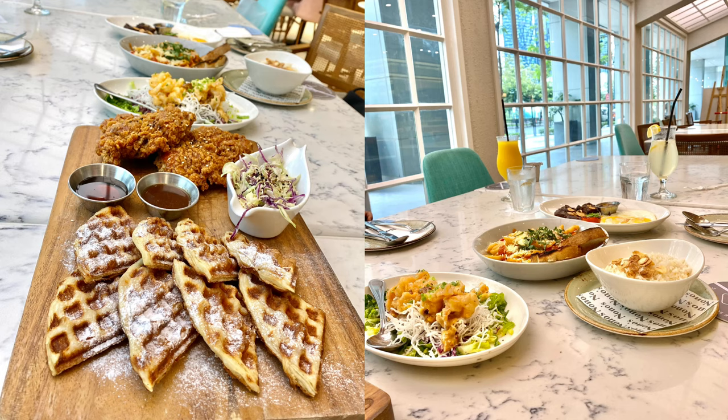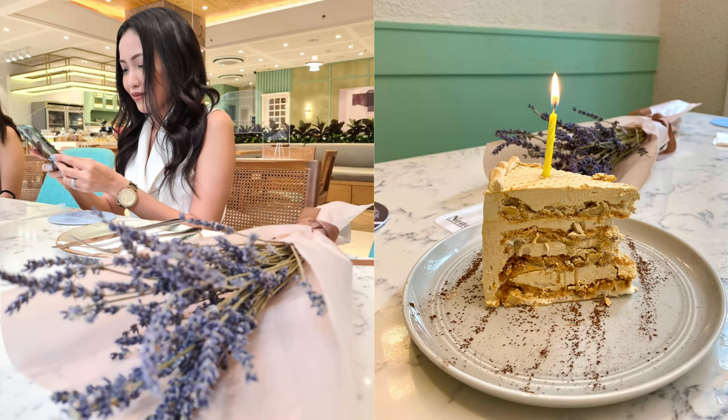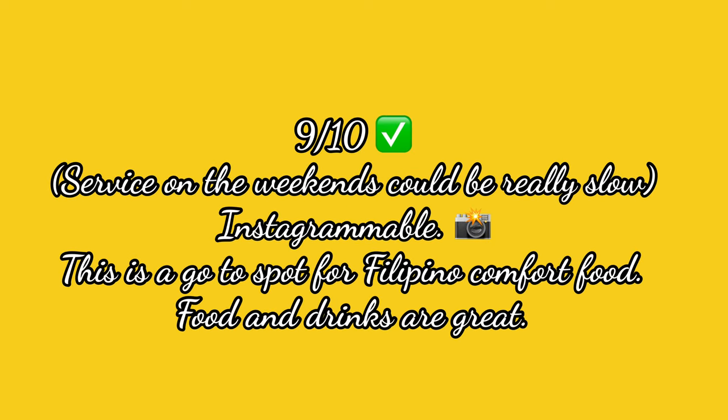On my last birthday we went here with my neighbors for brunch and we had a lovely experience. They even gave me a cake for my birthday — it was really sweet, I didn't expect that. It was a sans rival cake and it tastes really good. We're giving Nono's 9 out of 10. We would totally come back here and we recommend it to other people.